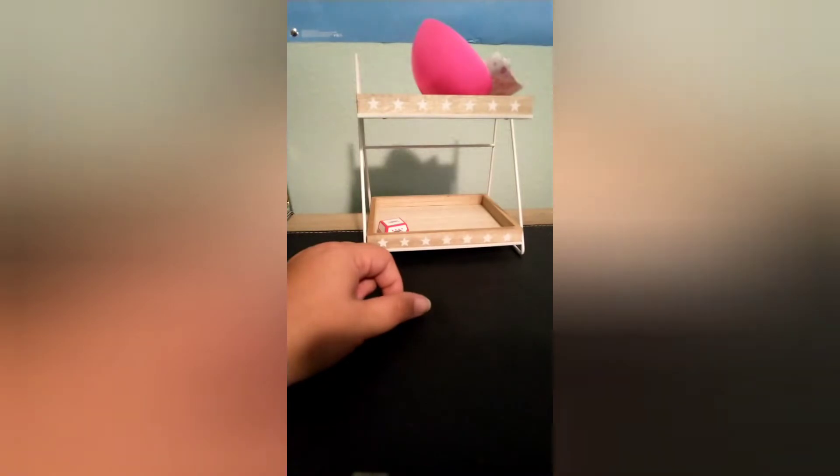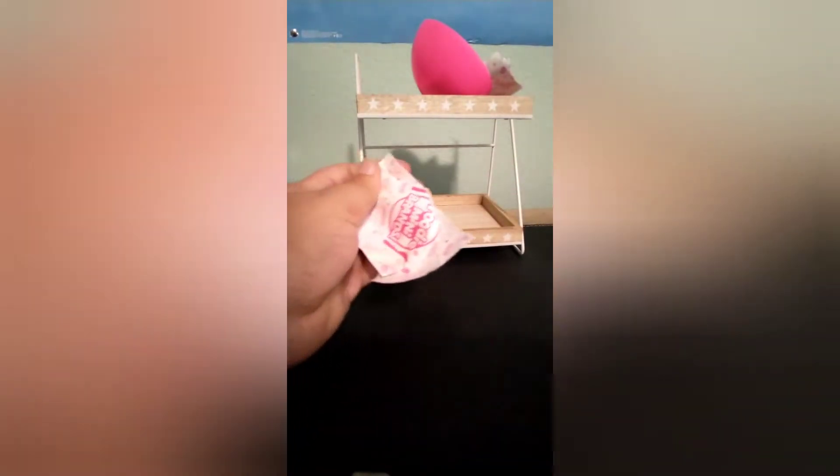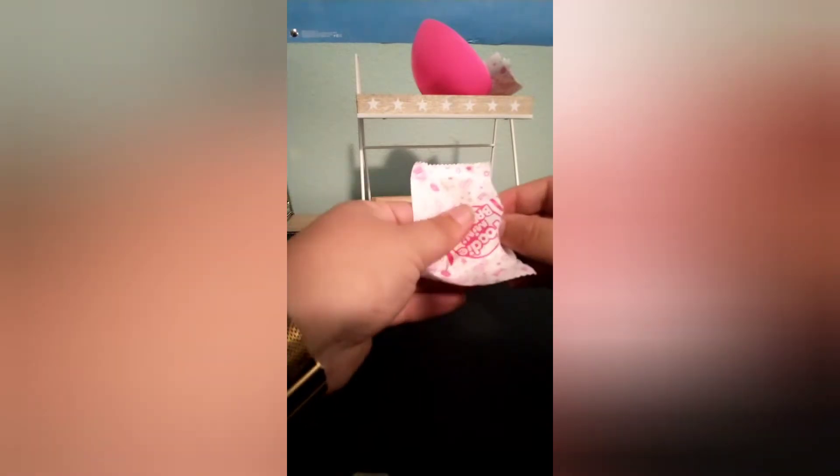Let's see what else we got in here. This one is very flat. Oh, we got one of the grocery bags.